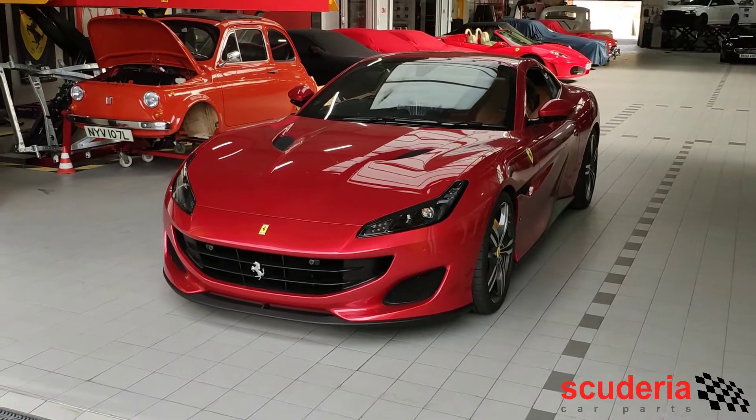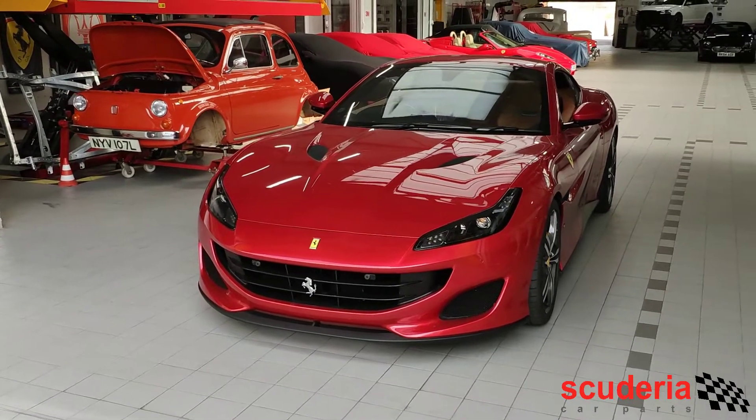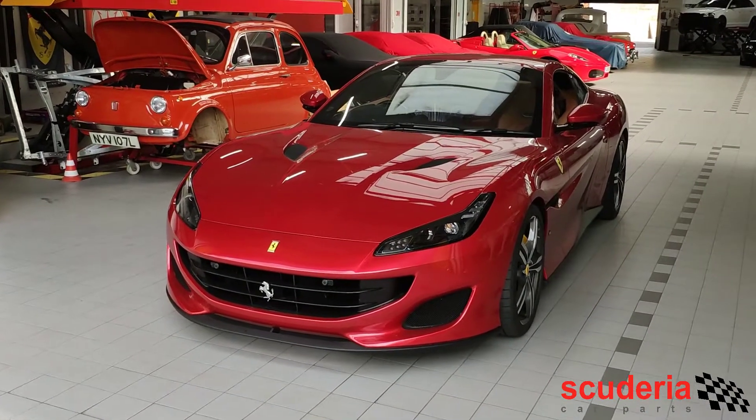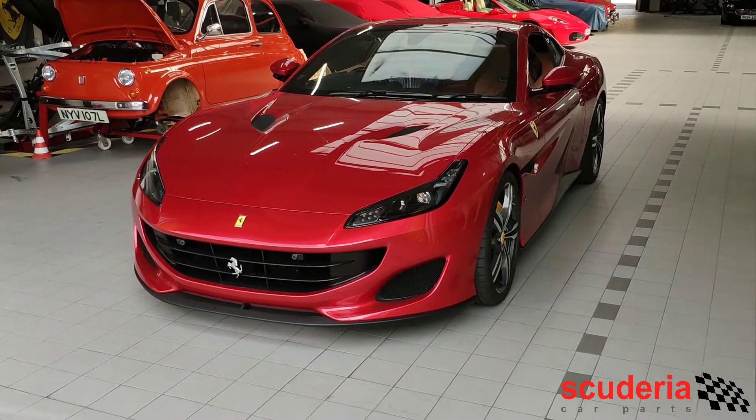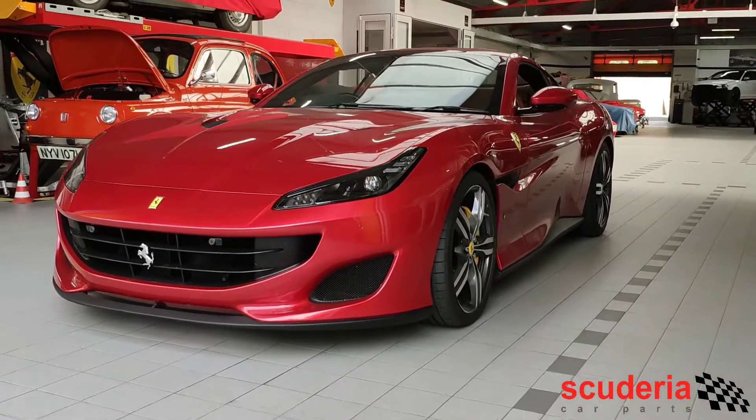It just won't flag up the engine warning light pertaining to the catalytic converters. This car also had a couple of other things installed, namely Novitec lowering springs and spacers.